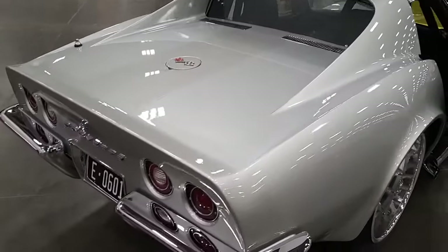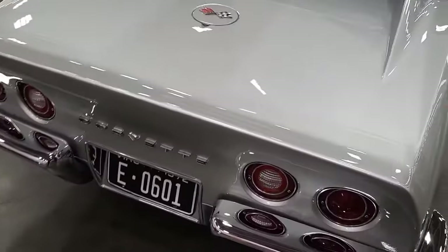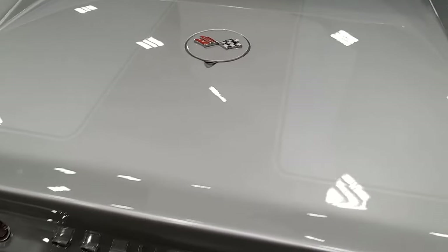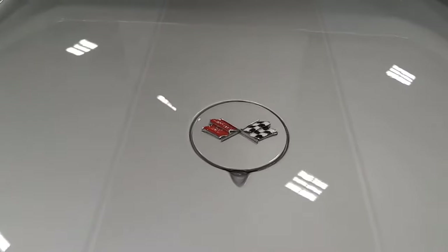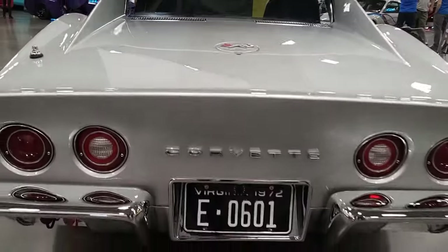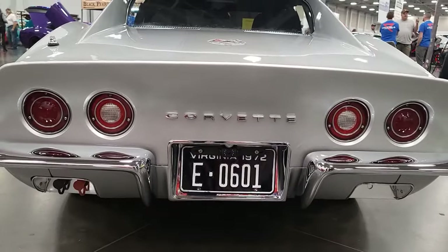You got some ghost stripes on there? Yeah, we did the two-tone. The original paint color was a ghost stripe and I wanted to keep it — we just changed the tones a little bit. It had a luggage rack on the back; we got rid of that. All new exterior components, all new glass.